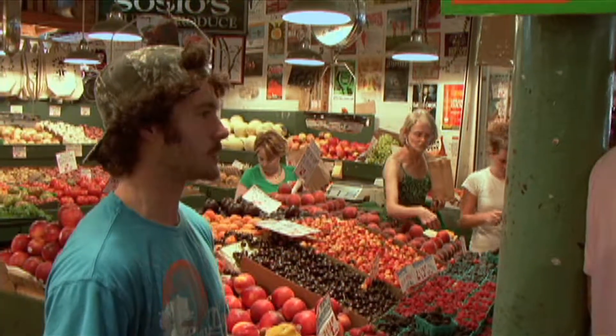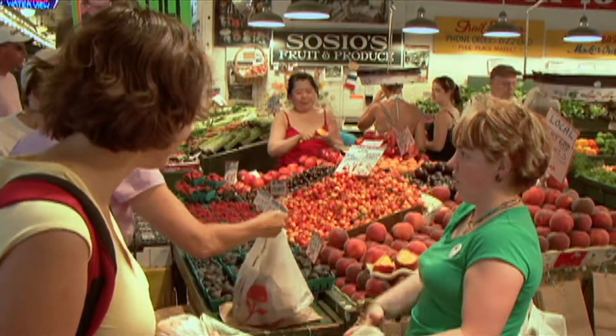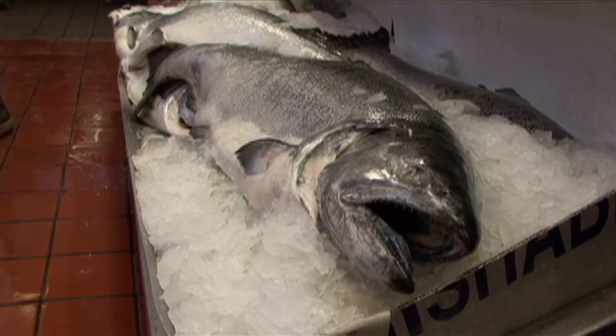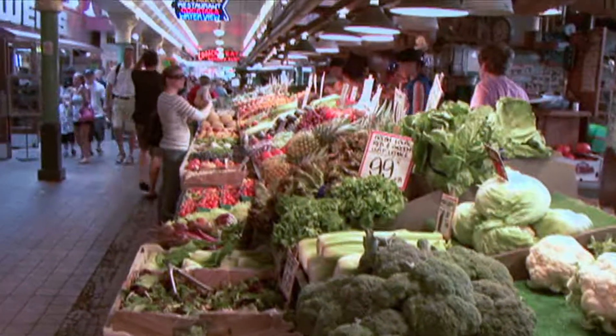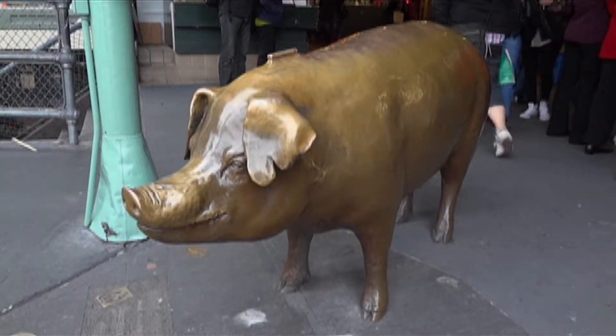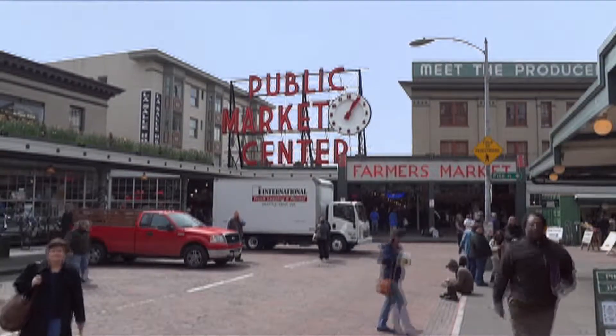Local nectarines are here — come on in for a taste. At the market you can gather the ingredients for a true Seattle dinner. Local salmon is the choice to make. Beyond the fresh fish and produce, the market offers handmade art, crafts, and the bronze piggy bank, an icon and rendezvous spot under the clock.